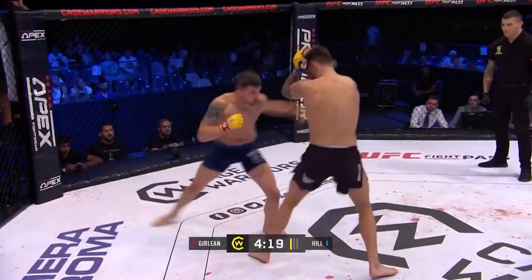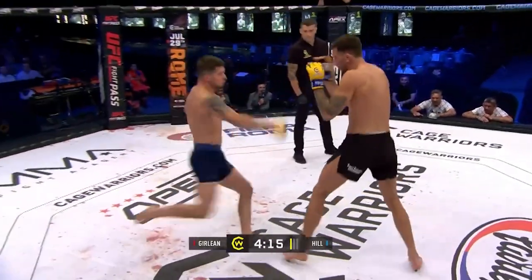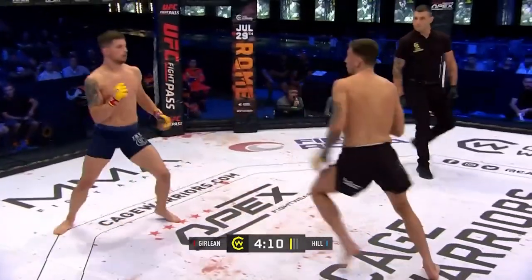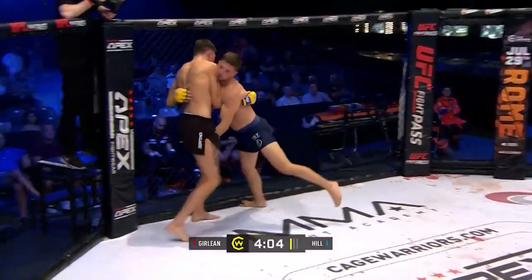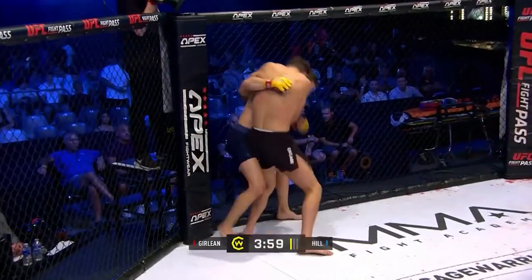Jullin 5'10", Hill 6'2" — maybe 6'2.5" by the looks of things. Nice left right hook from Jullin. Jullin doing a good job there of not letting that reach be a disadvantage to him; he was able to get inside quite nicely.